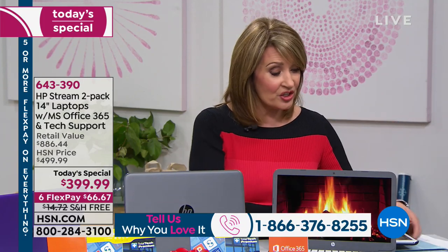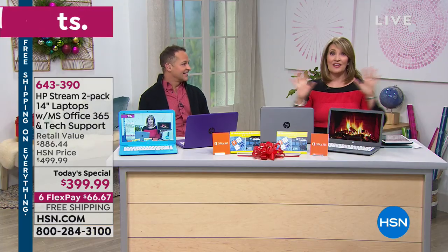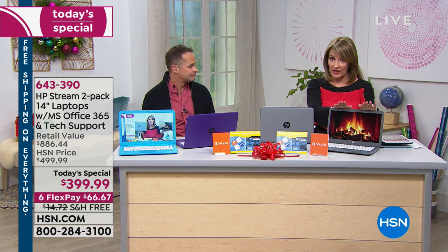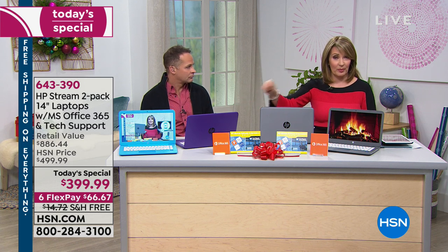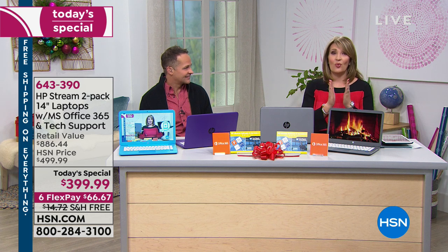We are also streaming live on HSN's Facebook page and will take any questions you might have. We're already getting busy on Facebook — hi Karen, Edna, Crystal, Dave, Trish. If you'd like to join the conversation on HSN's Facebook page, feel free to share comments or feedback and we'll try to address those questions throughout the show. We still have a few thousand left in gray and a few thousand in blue and purple — so choose your color, but don't miss this offer.